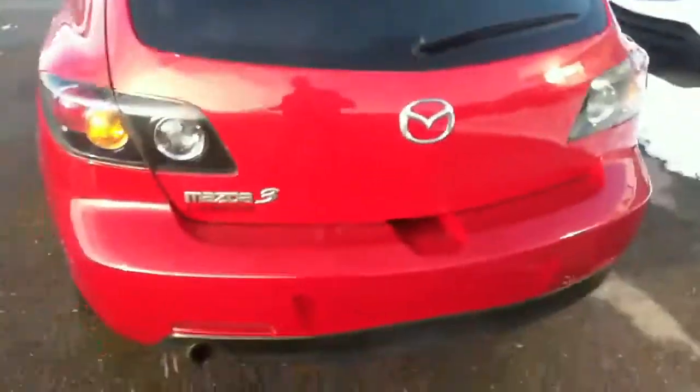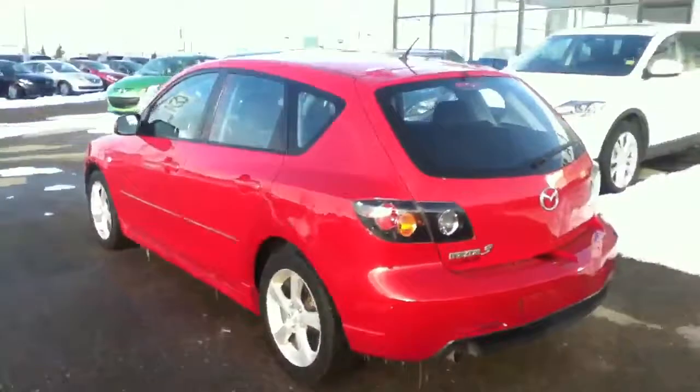The seats fold down very easily. There's lots of extra storage under here, and your spare tire is under there too. There's a little cargo light for at night if you're doing your groceries, and the jack will be in there as well.